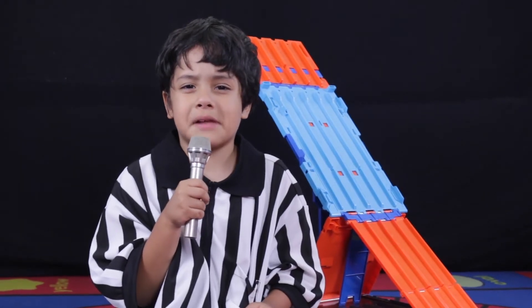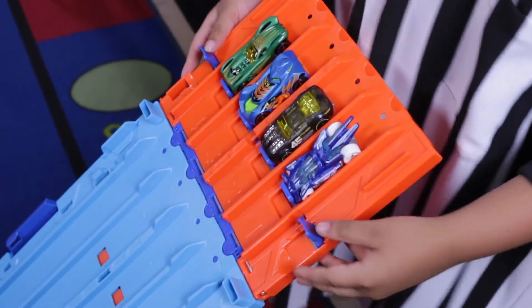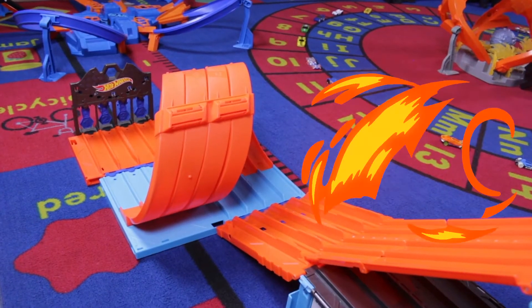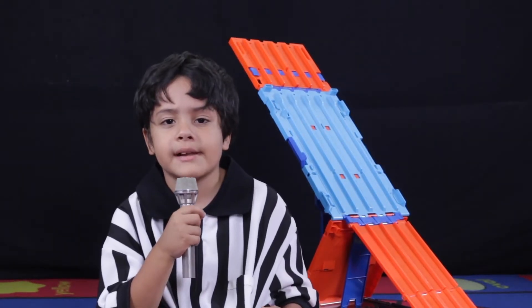Welcome to Day 2 of the 2019 Axle Cup. Today, 24 cars will compete on the Gravity Drop. Six races will determine which six will be eliminated. Let's start with the first race.